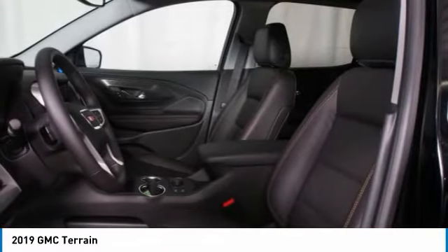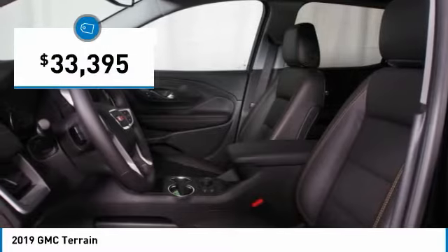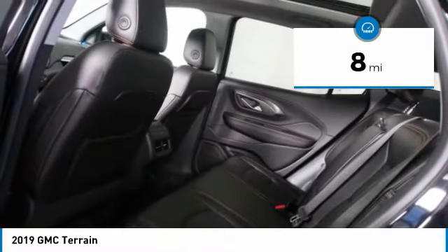An EPA estimated 32 highway miles per gallon is not bad either, and it's priced below $35,000. This vehicle has less than 100 miles.